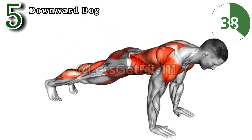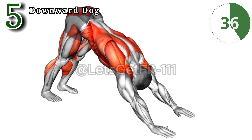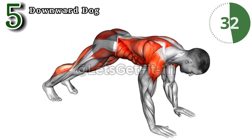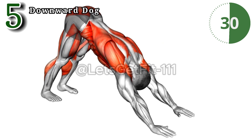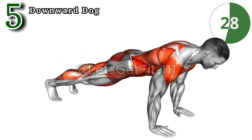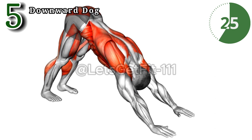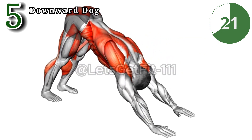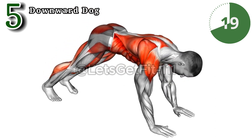This downward dog stretches and strengthens the entire back, fostering spine flexibility. By opening the chest and shoulders, it improves posture and alleviates tension. Downward dog enhances blood circulation, promoting a revitalized and energized body while calming the mind for a holistic well-being boost.